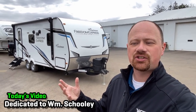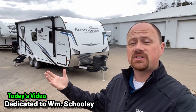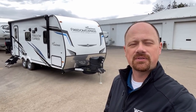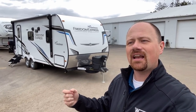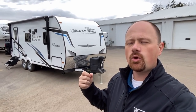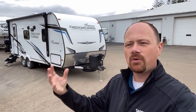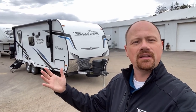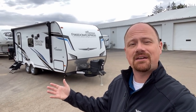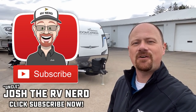I'd like to dedicate today's video to Mr. William Schooley — one of our clients who purchased the predecessor version of this floor plan, the 204 RD from the Freedom Express Ultralight series before it rolled into the SE series. I really appreciate how you challenge me with the tougher questions that dig below the surface — you've helped me learn and be better, which I think has helped a lot of people. Everyone give Mr. Schooley a round of applause. If you like what we do here, hit that subscribe button and like our video, and until next time — take care, stay safe, have fun, and happy camping, everyone.